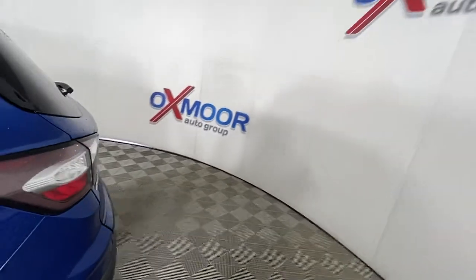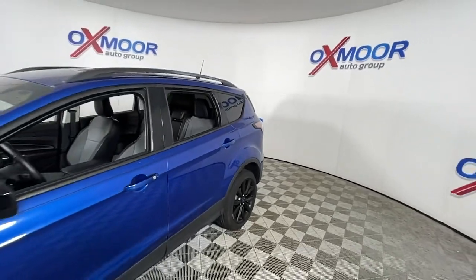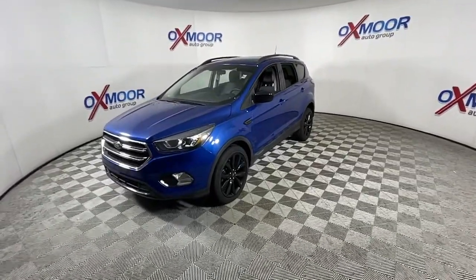Hop into the 2018 Ford Escape. With less than 30,000 miles on the odometer, this vehicle stands out from the rest. De-stress and decompress in this sleek and sporty Escape.